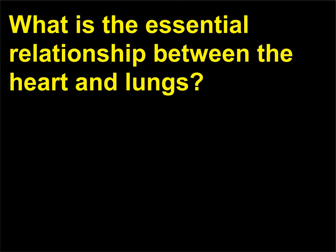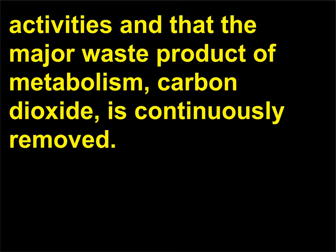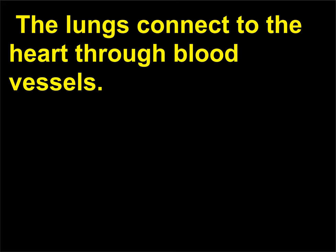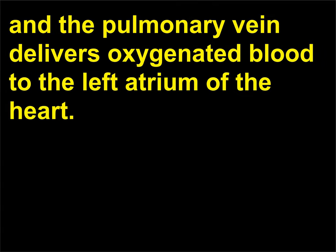What is the essential relationship between the heart and lungs? The lungs ensure that the body has a constant supply of oxygen for metabolic activities and that the major waste product of metabolism, carbon dioxide, is continuously removed. This occurs through the pulmonary circulation, with the heart supplying blood that has moved through the body to the lungs. The lungs connect to the heart through blood vessels. The pulmonary artery delivers deoxygenated blood to the lungs from the right ventricle, and the pulmonary vein delivers oxygenated blood to the left atrium of the heart.